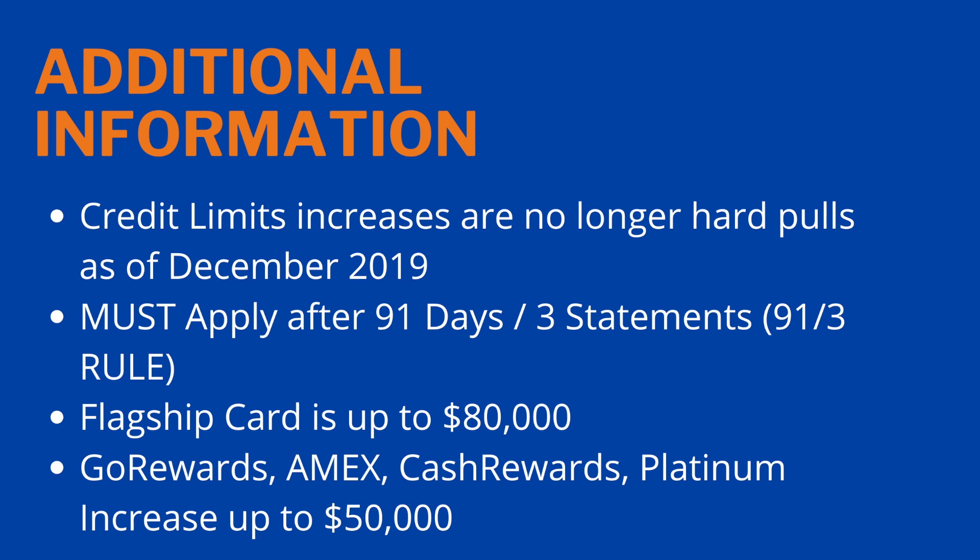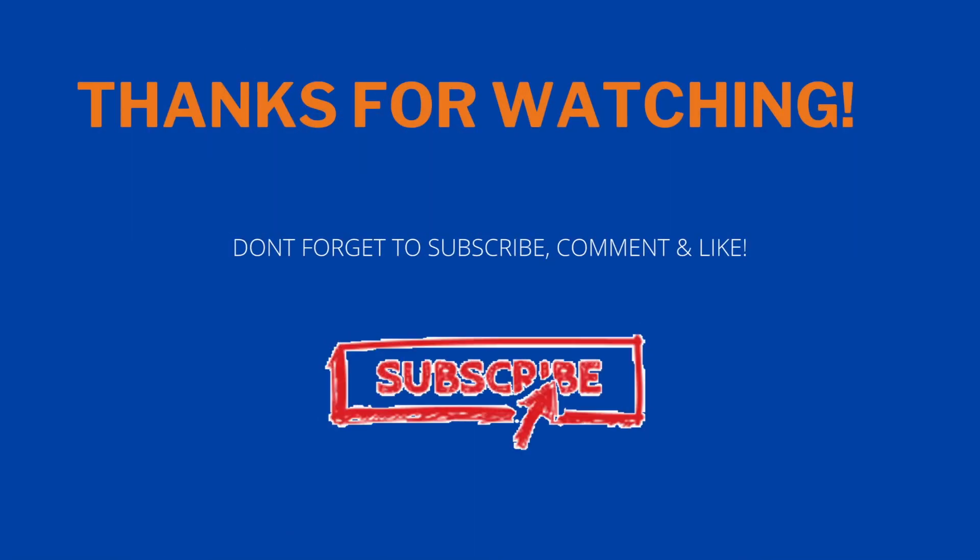Here are the credit limit maximums for each Navy Federal card. The Flagship card goes up to $80,000 — that's the highest limit, so when you say 'maximum limit' in your message, that's what it means for that card. The Go Rewards, nRewards, Cash Rewards, and Platinum cards have credit limit increases up to $50,000. Good to know when doing your inquiry so you understand what the maximum actually is.